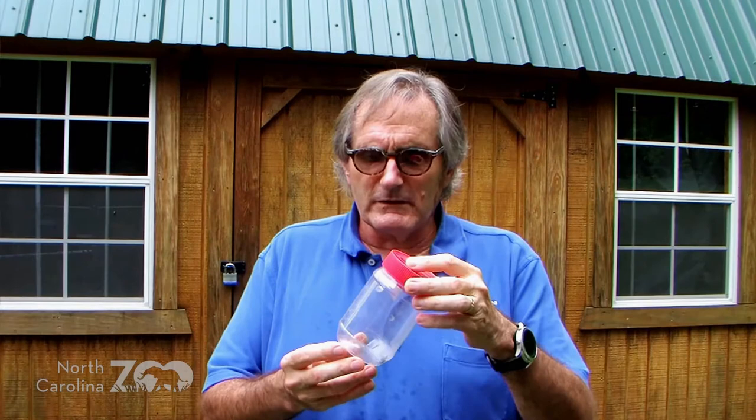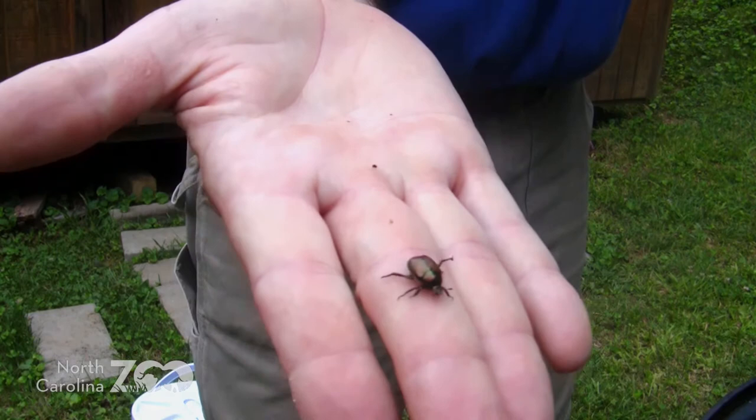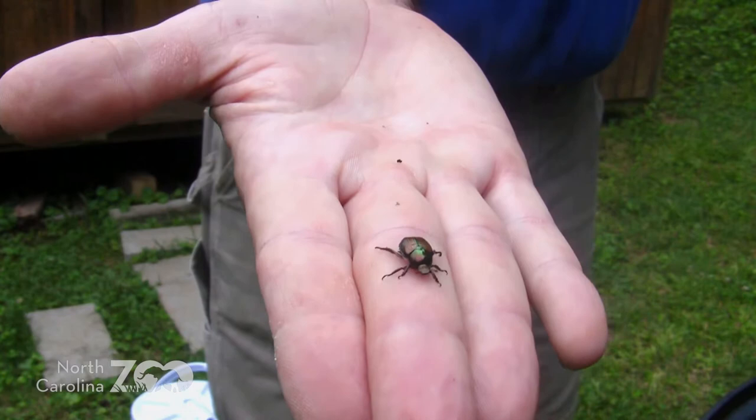These guys are called scarab beetles — watch when I have this one in my hand, they can fly so he may fly away. One of the real differentiators for scarab beetles is their antenna. Their antenna look like a Q-tip: a short antenna with a little ball on the end. You can see it in the video I took. These are much smaller than June bugs — the June beetles are about twice this size. The June bugs are natives and are also kind of green, shiny beetles. Scarab beetles is a large group that incorporates the largest of beetles, as well as dung beetles.